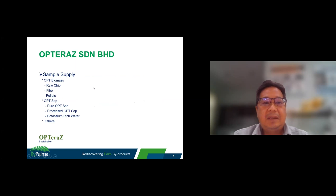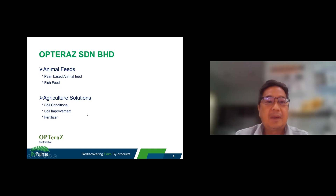For sample supply, we are able to supply oil palm biomass in terms of raw chips, fiber, or pallets of all kinds. We are also able to supply sap in terms of pure OPT sap or processed OPT sap, as well as potassium-rich water or sugar-rich juice. During this experiment, we also found that we are able to produce animal feed or fish feed from OPT fiber, and also produce soil conditioning and soil improvement fertilizer from this oil palm fiber.